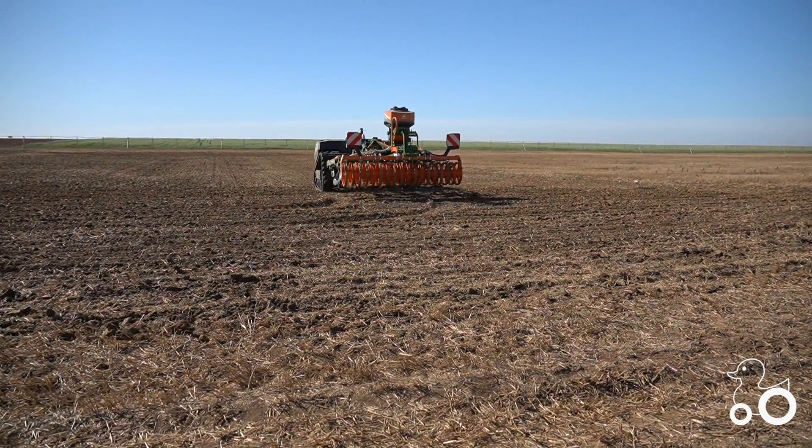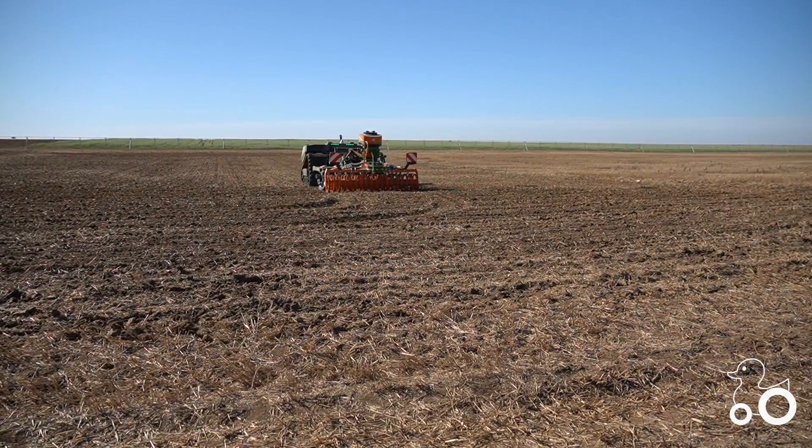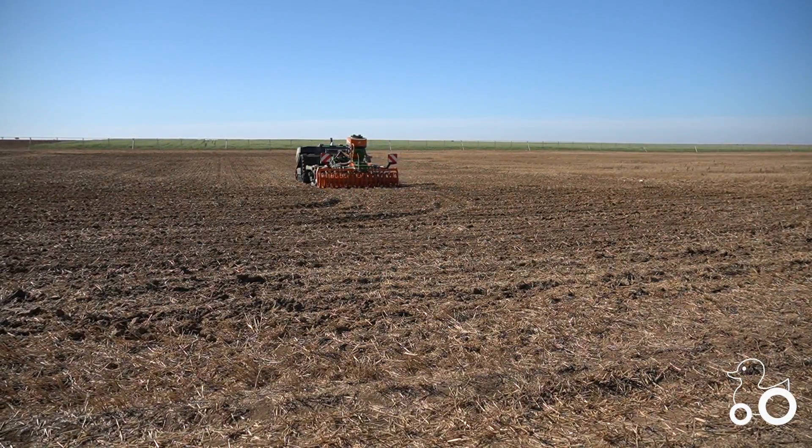Welcome to this mini-reportage of Villas Robotique at the exhibition at Innofagri. If you have not been there, these are the four robots that you should see.